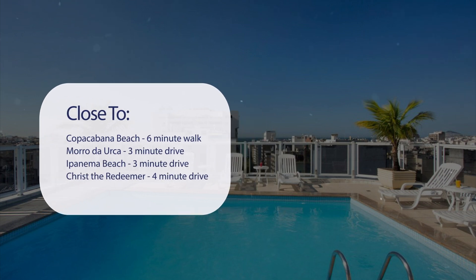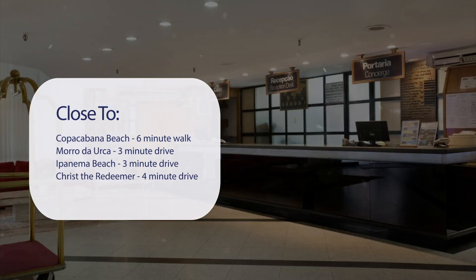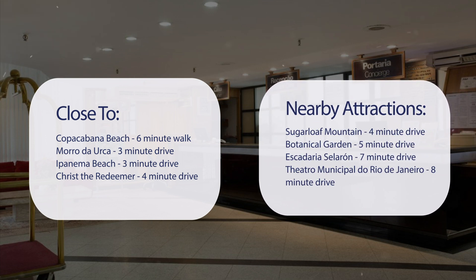It's pretty close to Copacabana Beach — 6-minute walk; Morro de Urca — 3-minute drive; Ipanema Beach — 3-minute drive; Christ the Redeemer — 4-minute drive. Also close to attractions like Sugarloaf Mountain — 4-minute drive; Botanical Garden — 5-minute drive; Escadaria Selarón — 7-minute drive; and Teatro Municipal do Rio de Janeiro — 8-minute drive.